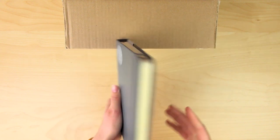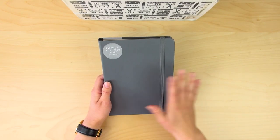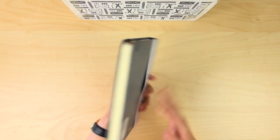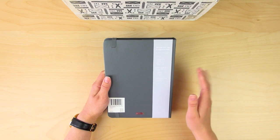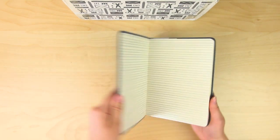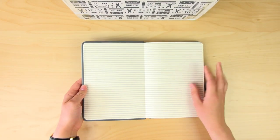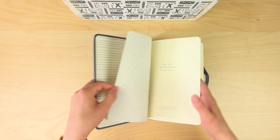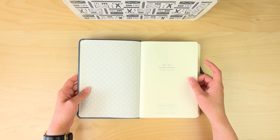They did say they were going to send this — it's their charcoal leather-bound weekly diary, and this one is already available in the shop so you can get it right away if you wish. Oh, look at that — that is so cute. Oh, polka dots, that's nice. 'Every day is a fresh start.'